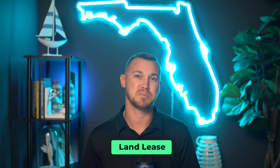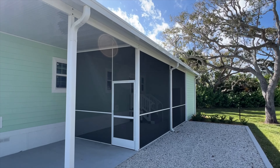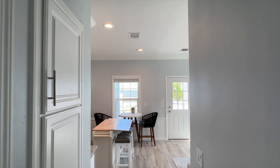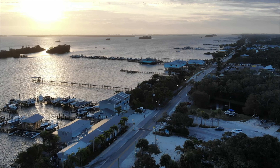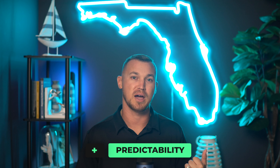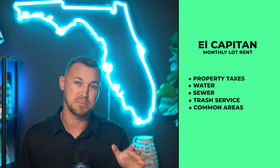Now let's address the elephant in the room — the land lease. A key aspect of El Capitan is the land lease model, which can be a game changer, especially for those eyeing a retirement haven or a hassle-free lifestyle. A land lease means lower upfront costs compared to traditional home buying. You own your home but lease the land it sits on, which significantly reduces the initial investment. This setup is particularly attractive for those who want to enjoy a premium location without the hefty price tag of outright land ownership. Another advantage is predictability — your monthly lot rent covers property taxes, water, sewer, and trash service, plus the upkeep of all the beautiful common areas, making financial planning more straightforward.